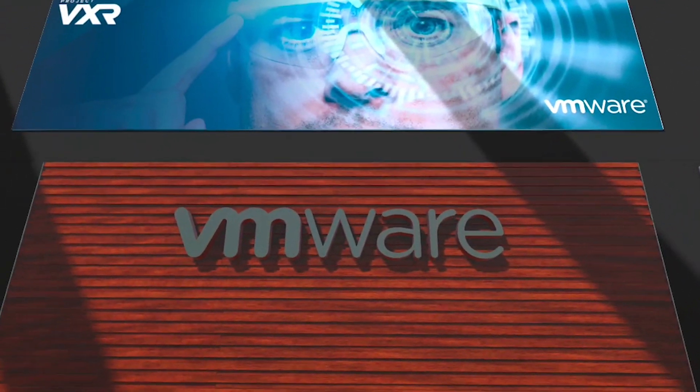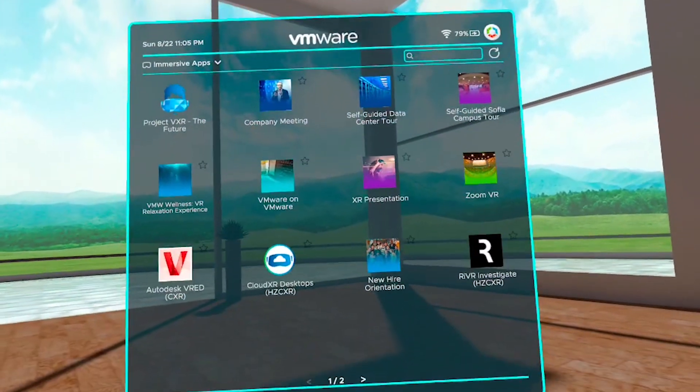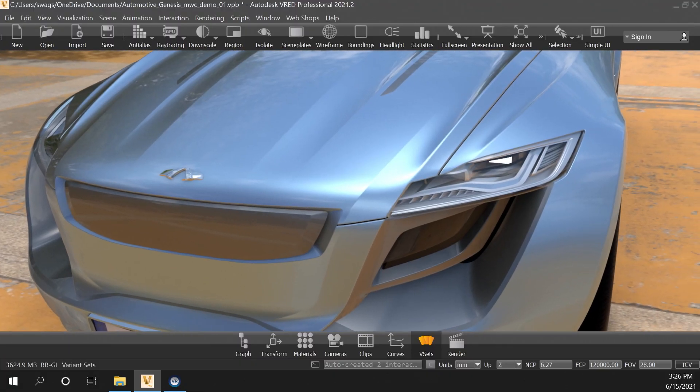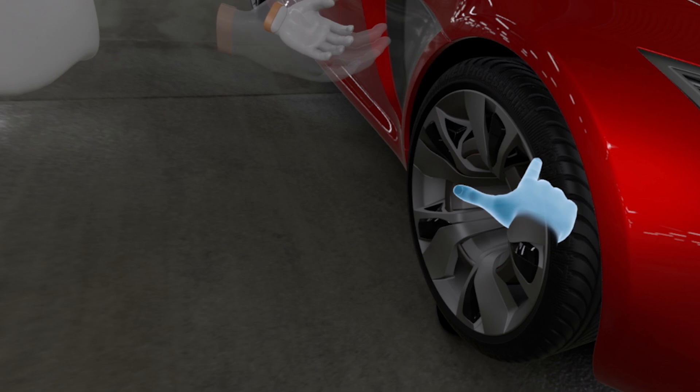VMware's Workspace ONE XR Hub has integrated these solutions for streaming VR applications securely from the cloud over any high-performance network, including 5G. Autodesk VRED, the application shown here, is widely used in the automotive industry for collaborative visualization of designs, including in VR.